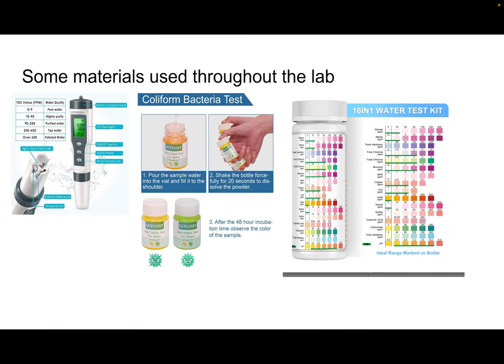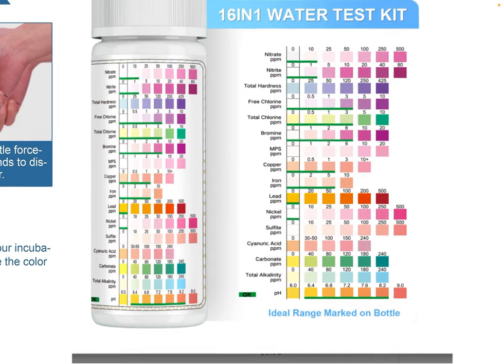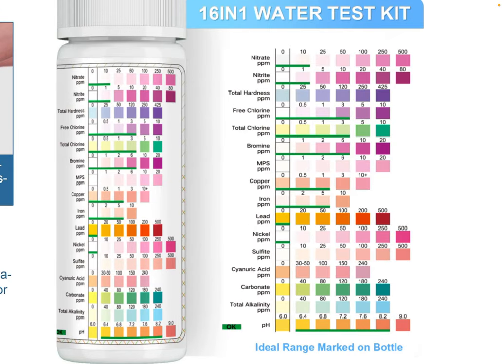Some materials used throughout the lab include the pH and turbidity meter, which also tested for temperature. The coliform bacteria test disgusted a lot of students, but it was necessary — they needed to understand what is actually in our water. With our 16-in-1 water testing kit, I had students look at various things they might not have known about, like lead in water.